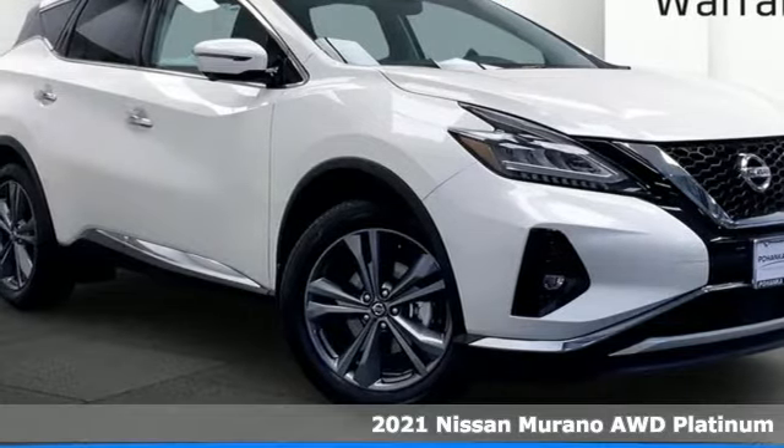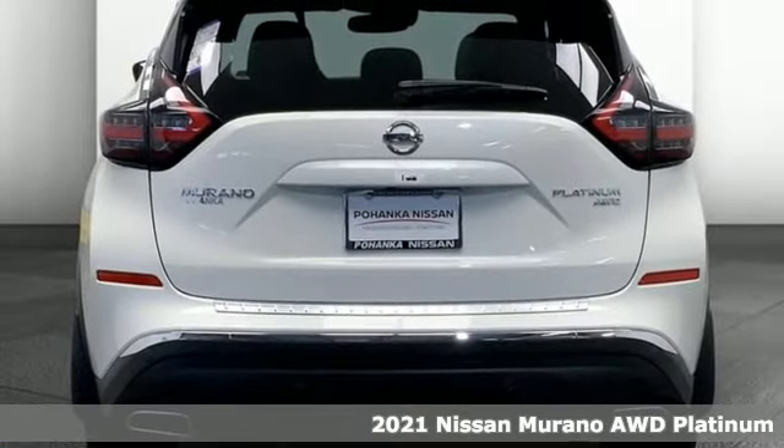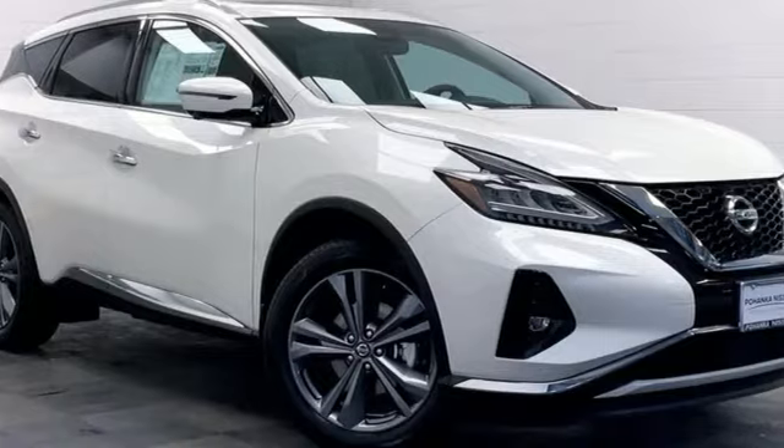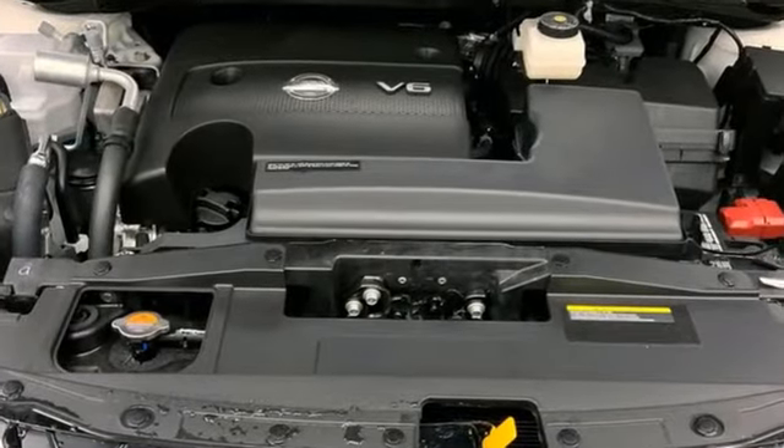It's a new 2021 Nissan Murano. It makes a stunning first impression and it doesn't stop there. The Murano is an elevated driving experience for everyone on board. A great vehicle is comprised of great features like these.